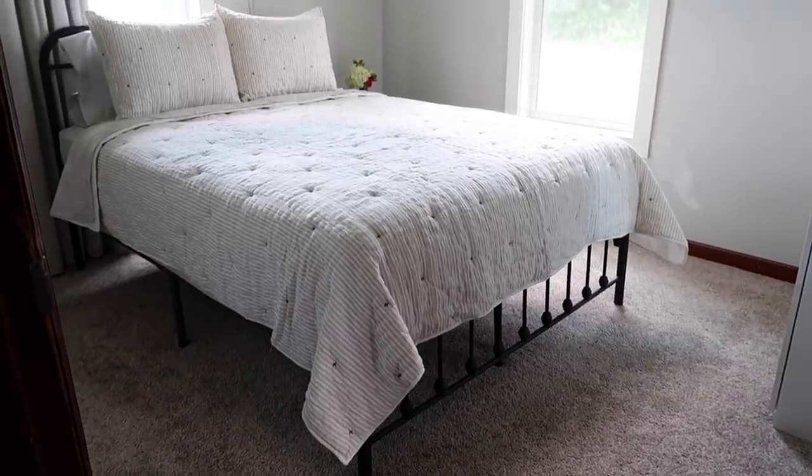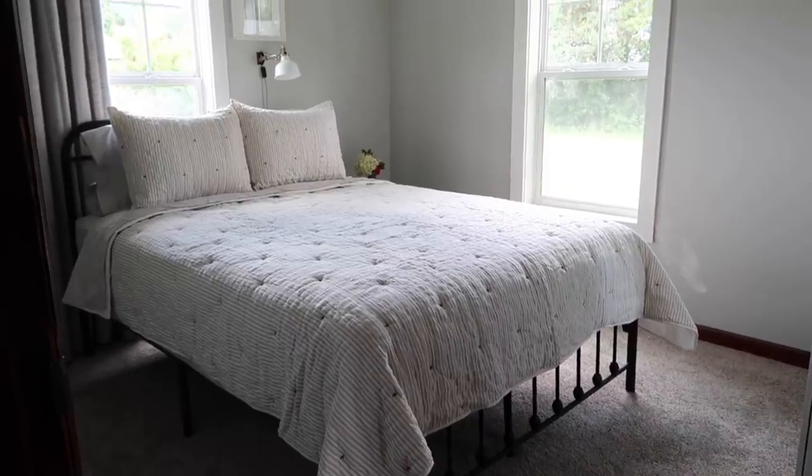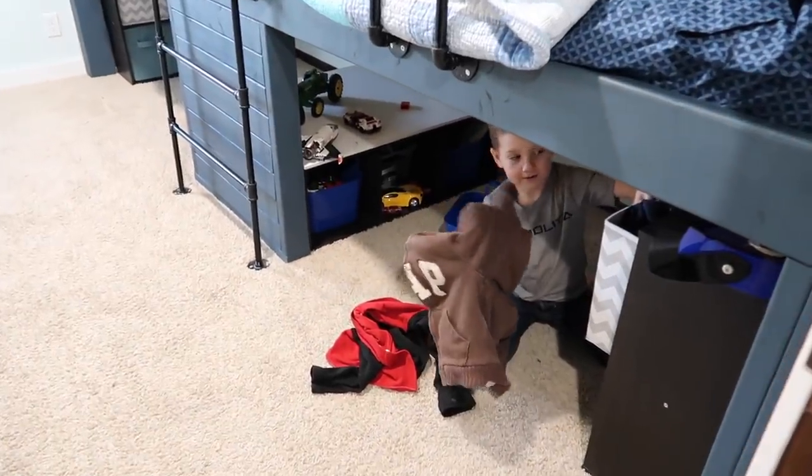We're going to start in the master bedroom, then go to the bathrooms and kitchen along the way. I'm going to have the kids do their rooms themselves, at least one pass through, and we'll see what they come up with. Then I'll probably go back through them as well. Let's get started in the bedroom.